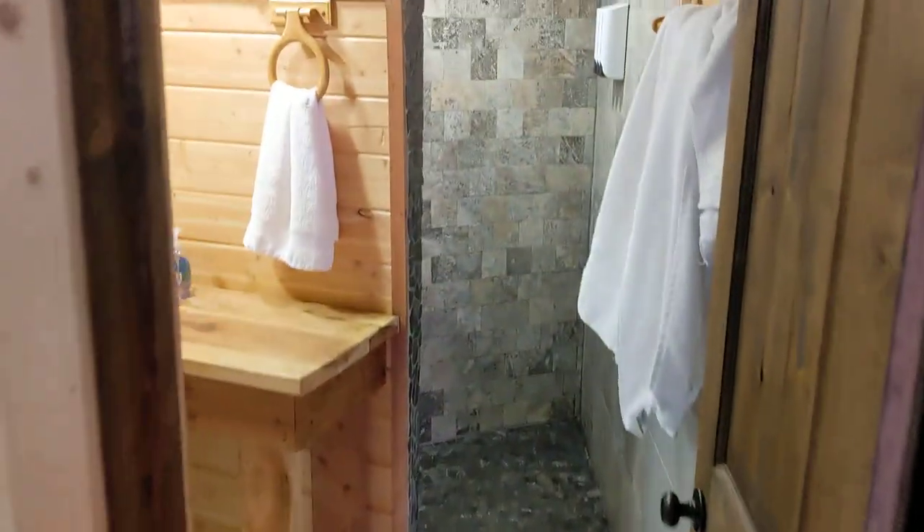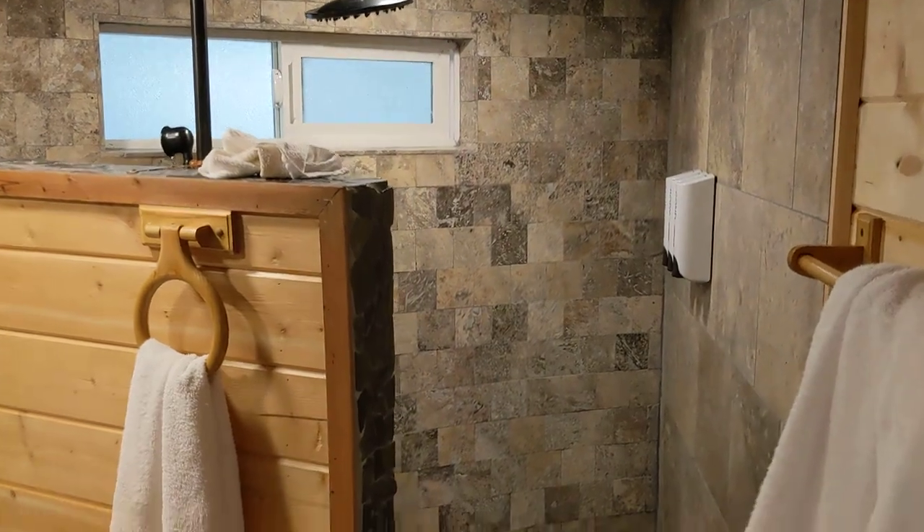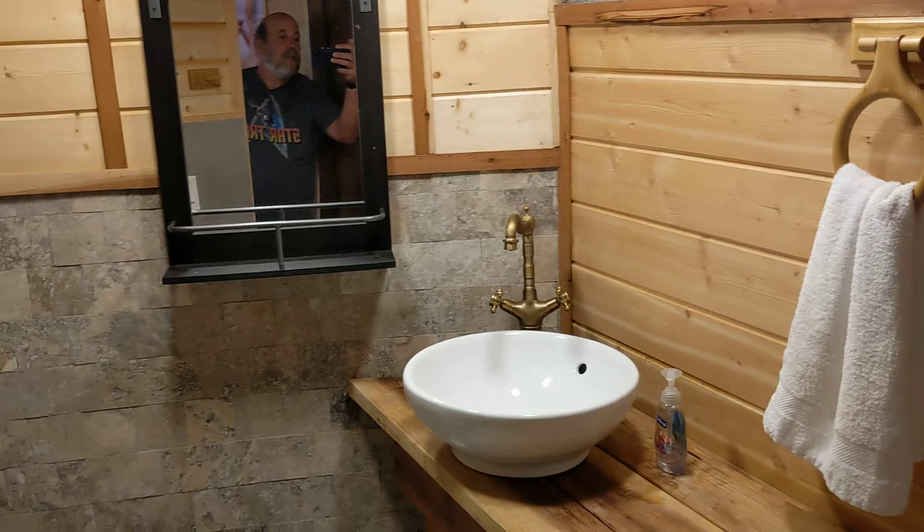It's a bathroom. Got tankless hot water, and it's all set up with everything you need.